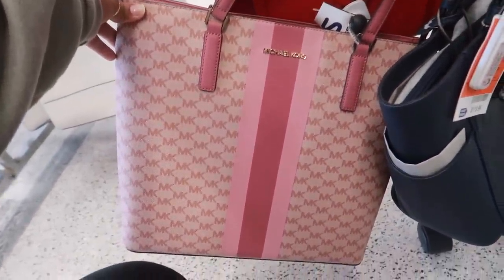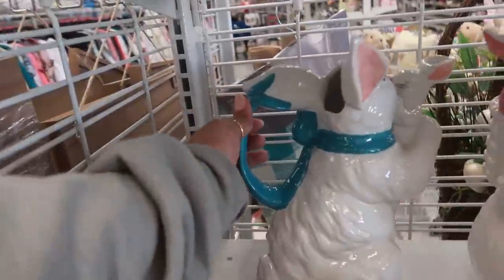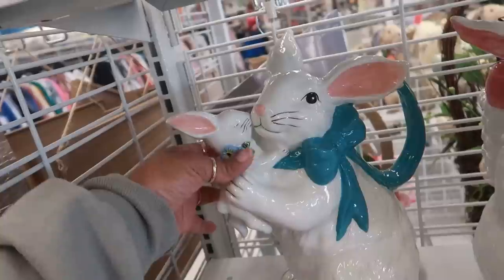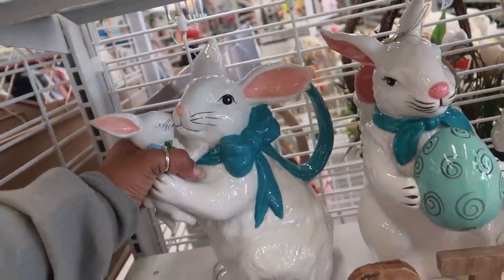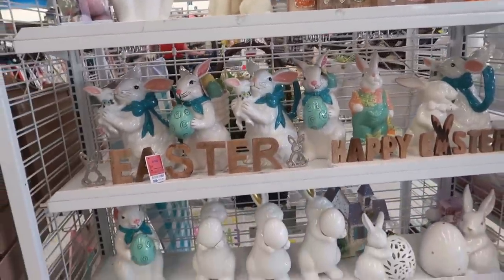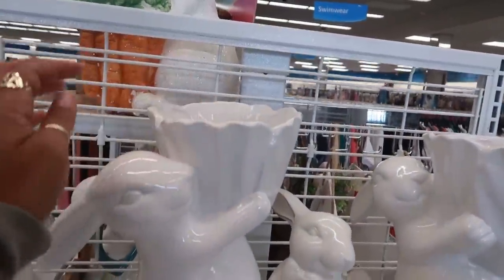There's a pink Michael Kors bag with a stripe. They still have a lot of bunnies right here — look at that, it's actually a picture with the handle and the opening! It shows a baby holding her baby, so cute. These are only $20. They still have some more of those big eggs and little pot decorations over here.